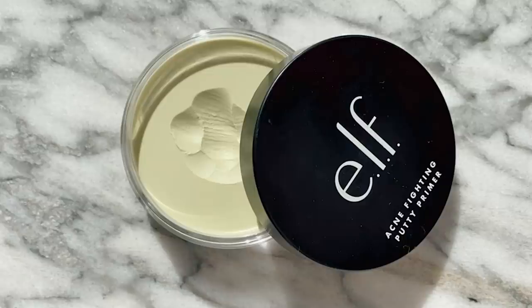Speaking about the Putty products, they also launched the Acne Fighting Putty Primer. Before this one, I had not tried the original one, so I can only speak for this one. First of all, I adore the color — this kind of matcha seafoam green color is just everything for me right now. As you guys know, I'm not much of a primer person. If I am using a primer, I'm either using the Milk Makeup Hydro Grip if I really need my makeup to stay on, or a glow enhancing product. But this right here has been on my face every single day since I got it in my collection.